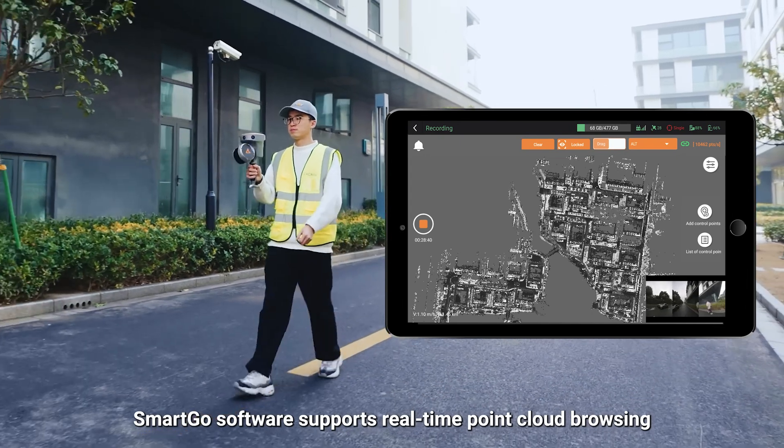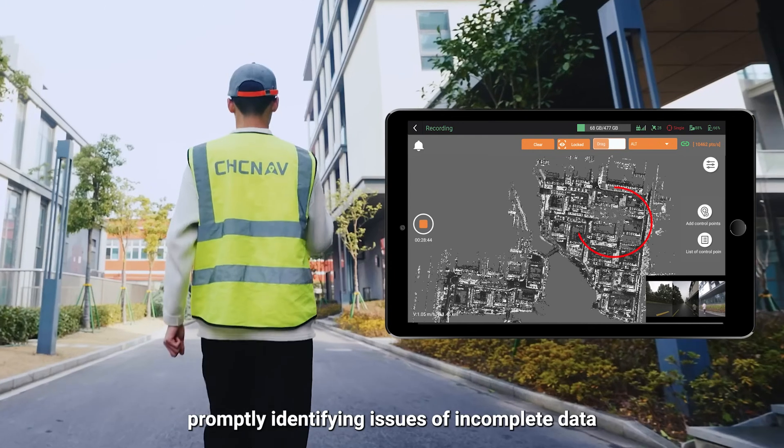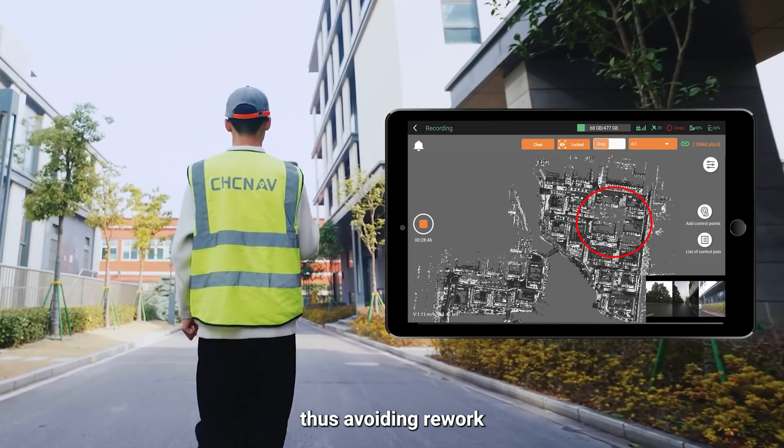SmartGo software supports real-time point cloud browsing, promptly identifying issues of incomplete data, thus avoiding rework.